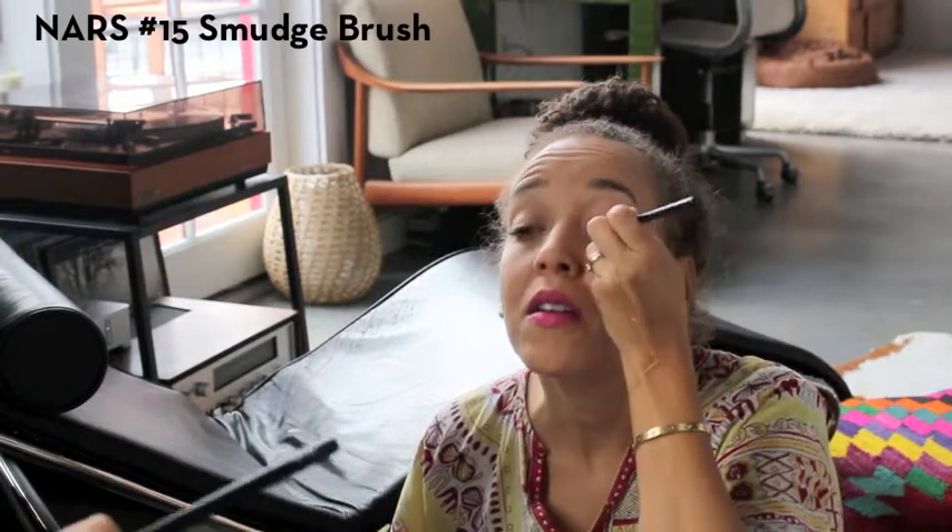A step that I skipped is some type of primer for your lid so that the color doesn't bleed. But then I have this awesome little smudgy brush, number 15 from NARS — it's awesome. And I just go in and smudge it out. It gives me a nice little color on my eye, but it takes two seconds. That is my two-second colored liner trick.